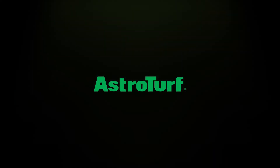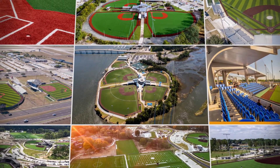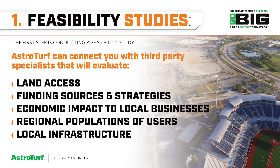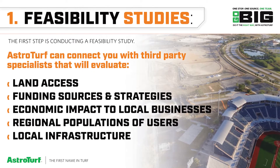The road to going big with AstroTurf is simpler than it seems. In just four steps, we can help you construct a go-big tourism facility. It begins with step one: feasibility studies. AstroTurf can connect you with a third-party specialist that will evaluate everything you could possibly need.